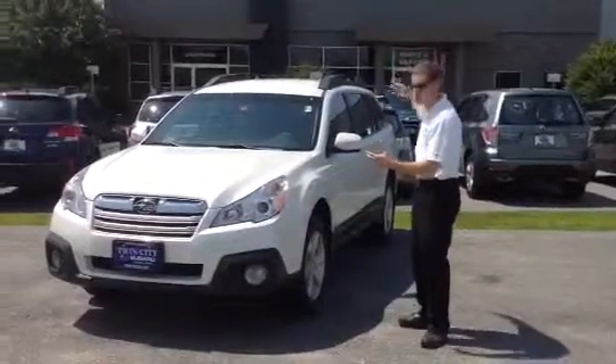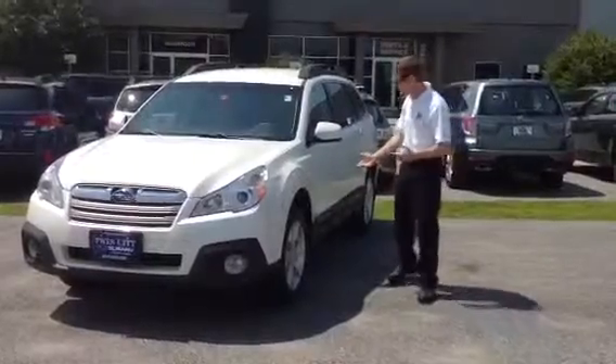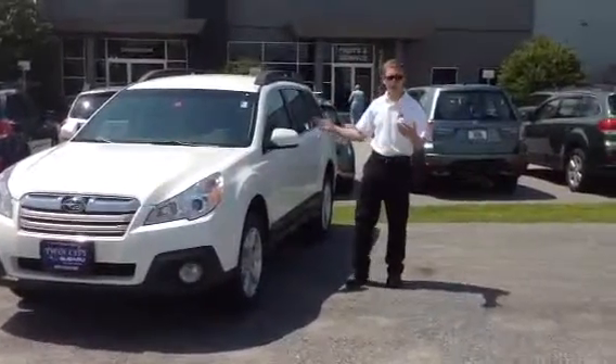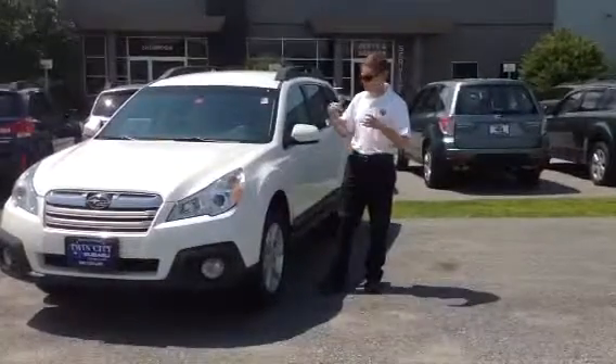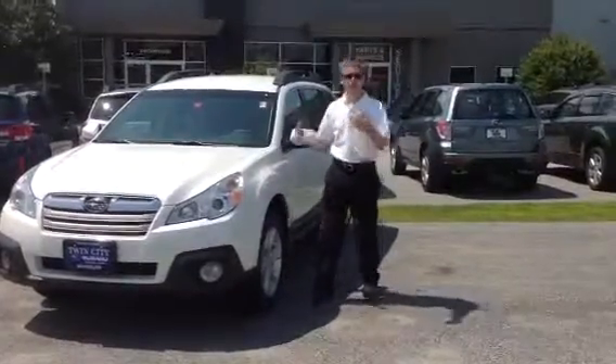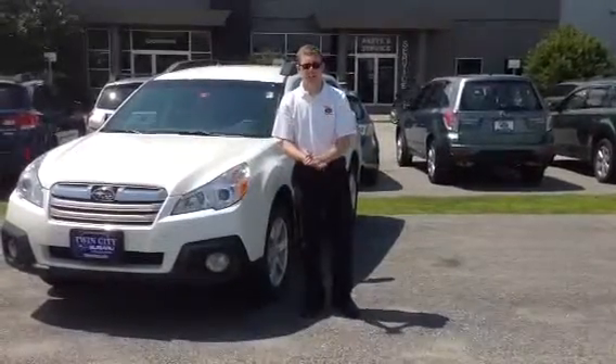The Outback is Subaru's mid-sized crossover. It's all-wheel drive with 8.7 inches of ground clearance. You have a lot of great standard features in there like AC, cruise control, Bluetooth for hands-free cell phone use, iPod integration, tilt-telescoping steering wheel, and 30 miles per gallon.